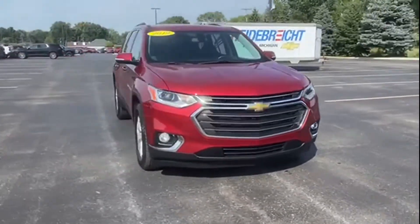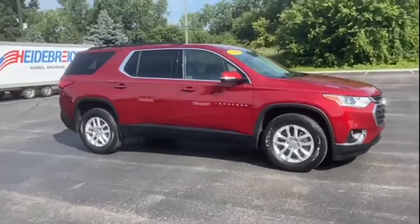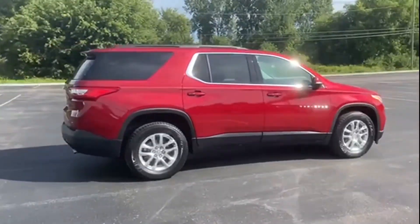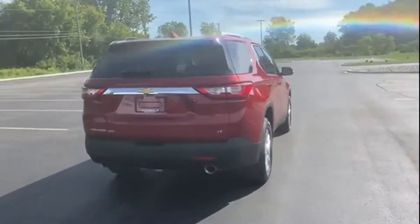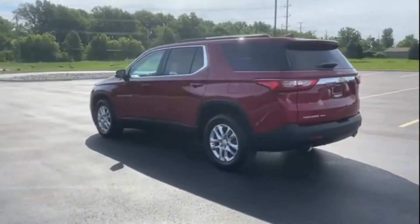2019 Chevrolet Traverse with less than 17,000 miles on the odometer. This SUV offers space as well as power and performance. It was cleverly designed with details that delight any driver, such as cross-traffic alert and side view mirrors with turn signals.